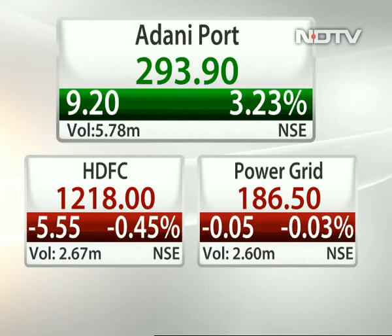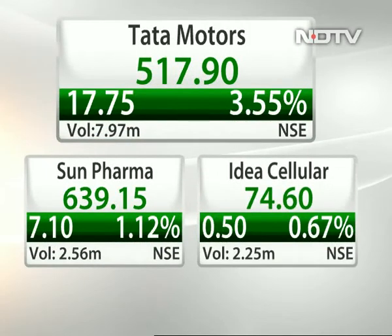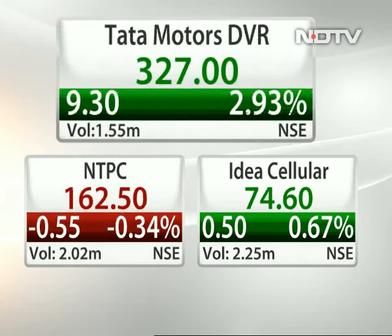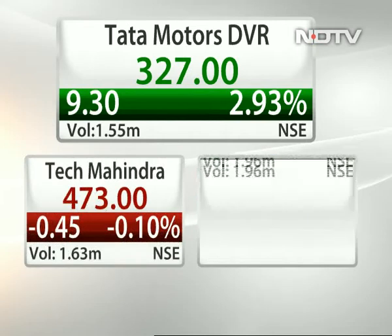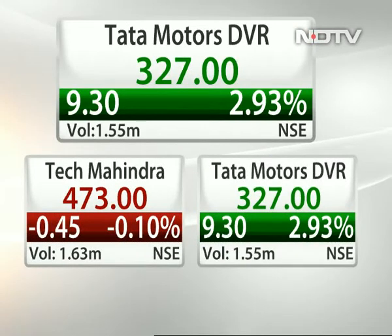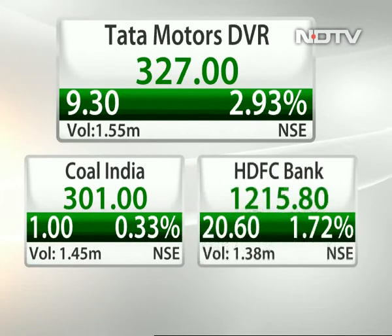Tata Motors and Tata Motors DVR — do you track them? Yes, we track both counters. Today Tata Motors has given a good move. The counter is headed immediately for 545-550 levels. Those who have taken positions can hold. Fresh longs are suggested at present levels because the stock gave a breakout above 500 and has closed above 500 as well. One can initiate long positions at CMP, or use a small correction of 5-7 points as a buying opportunity, with a stop loss below 500 levels for an immediate upside till 545-550.